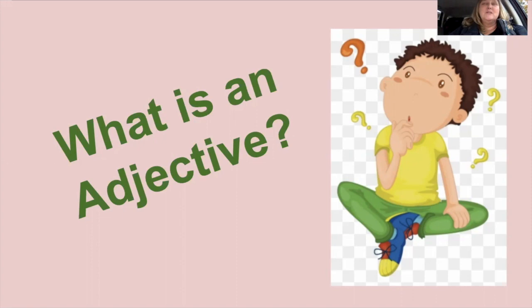So today, boys and girls, we are going to talk about adjectives. What's an adjective? That's a big word, isn't it? Have you ever heard of an adjective before? We are going to learn how we can use adjectives to help make our writing more interesting.